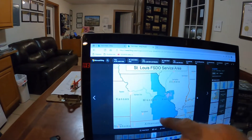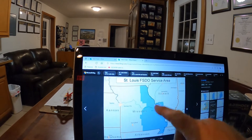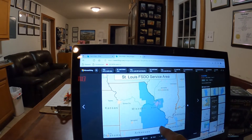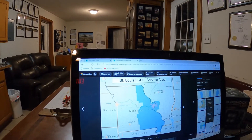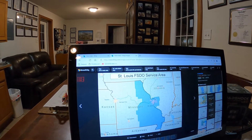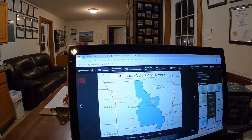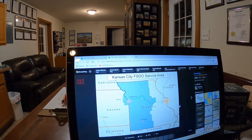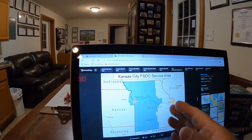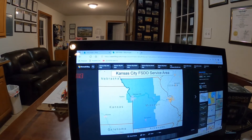I'll show you an example. This is the state of Missouri. If you look at the eastern side, this is the St. Louis FSDO, which also goes over into Illinois just a bit to the east of St. Louis. Here's the Kansas City FSDO — it covers basically the western side of Missouri and just a little bit of Kansas as well.